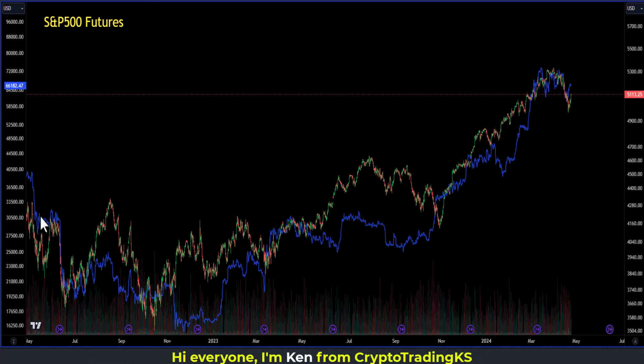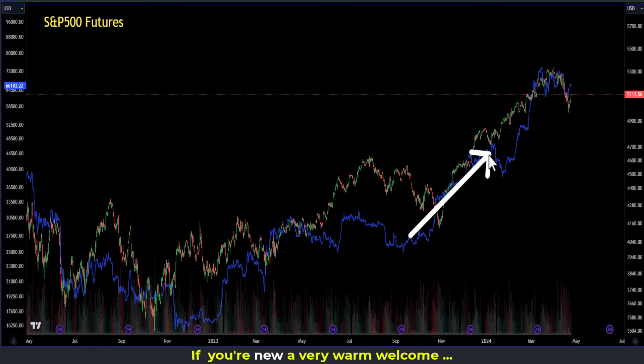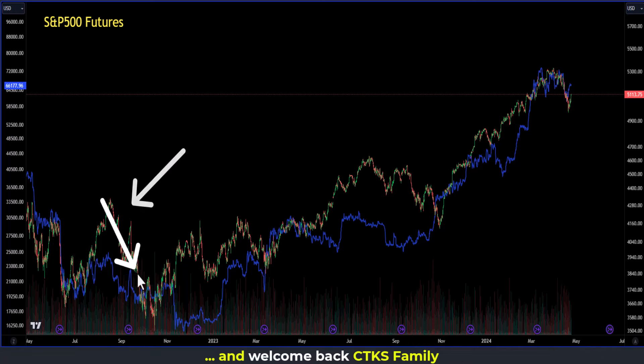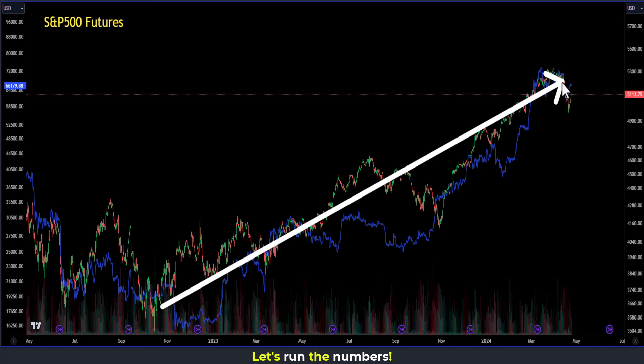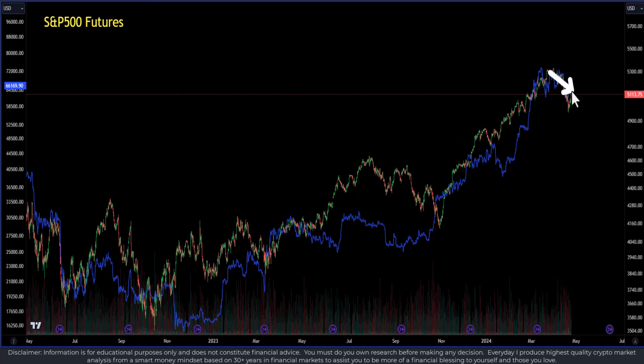When people are new to financial markets, they typically only look at the charts they're putting money into. If they're putting money into Bitcoin, they're looking at Bitcoin. If they're putting money into gold, they're looking at gold. But they're not looking at the other charts. The other charts give you a very good indication as to what is happening from a sentiment perspective inside the markets. It's critically important to do this as a professional investor.